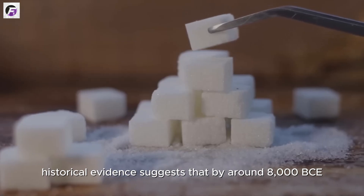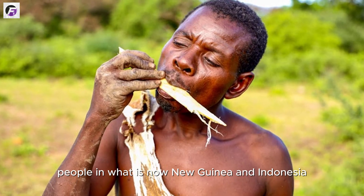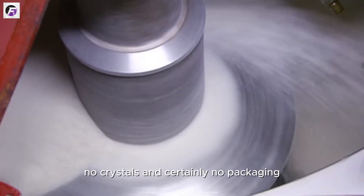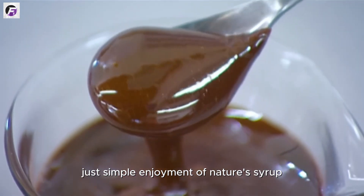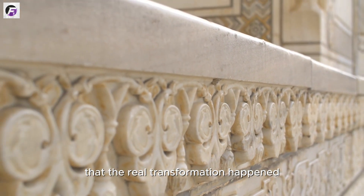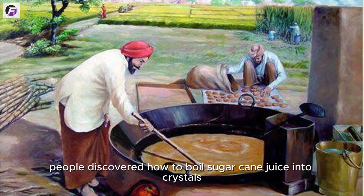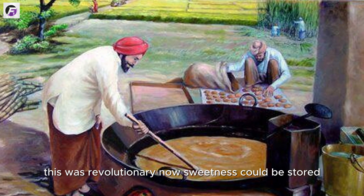Historical evidence suggests that by around 8,000 BCE, people in what is now New Guinea and Indonesia were chewing the stalks of wild sugarcane for the sweet juice hidden inside. There were no presses, no crystals, and certainly no packaging — just simple enjoyment of nature's syrup. It wasn't until around the 5th century CE that the real transformation happened. In India, one of the earliest cradles of scientific and agricultural advancement, people discovered how to boil sugarcane juice into crystals. This was revolutionary.